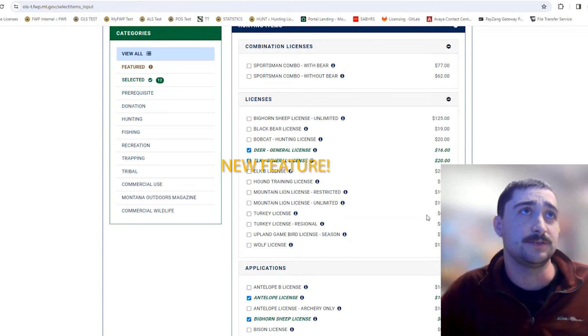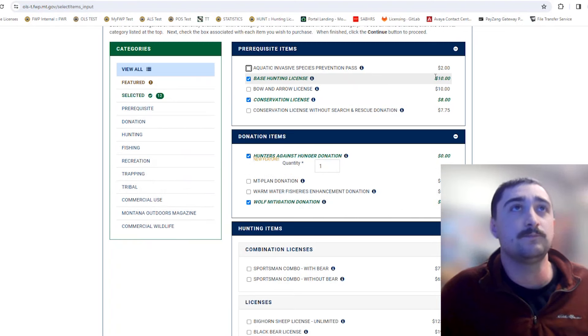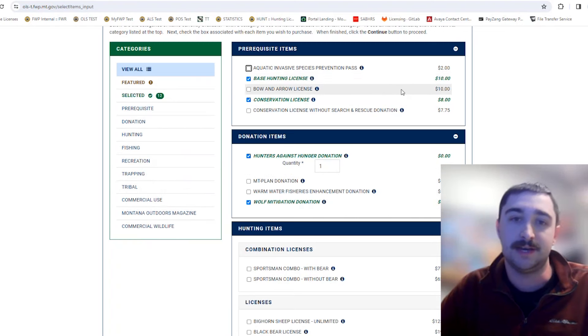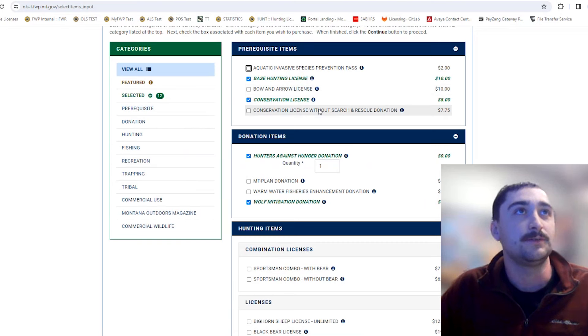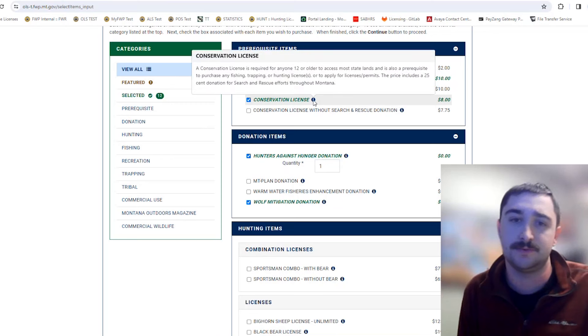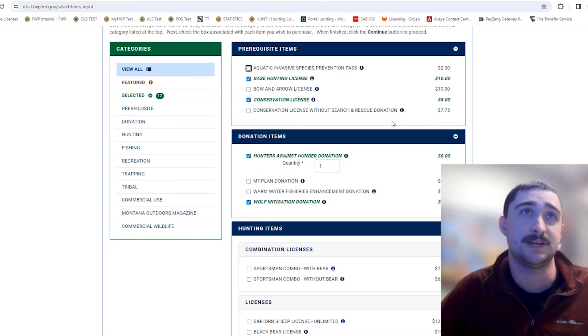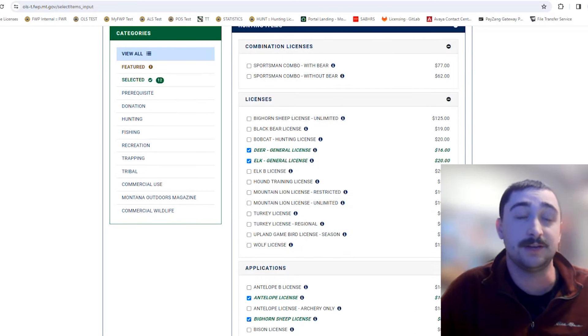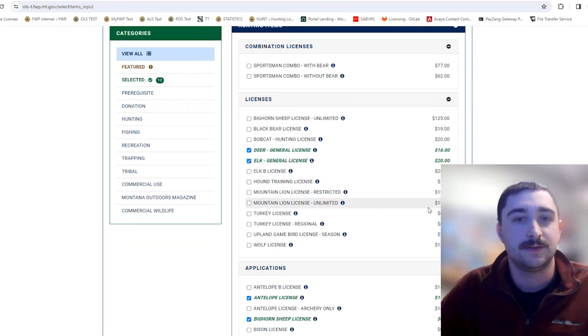Another new feature is that you can now see the pricing of each item on each screen — before, you had to wait until the end of the application to see your total. There are also little eye icons next to each item; hovering over them gives you a brief description of what that license is for. It's helpful to have it all in one place instead of searching through the website, and it's a great way to budget.